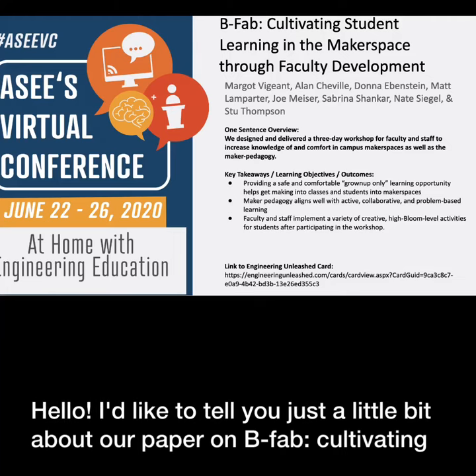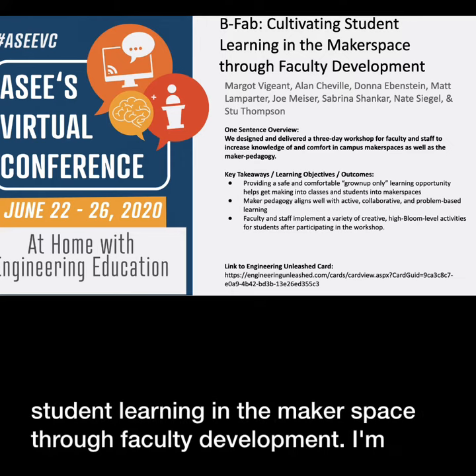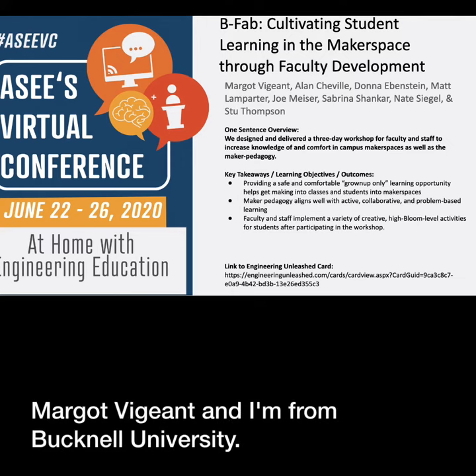Hello! I'd like to tell you just a little bit about our paper on BFAB, Cultivating Student Learning in the Makerspace Through Faculty Development. I'm Margo Vigent, and I'm from Bucknell University.